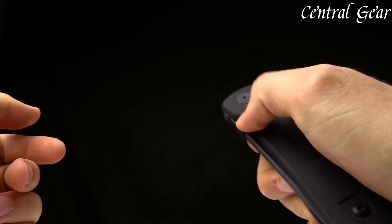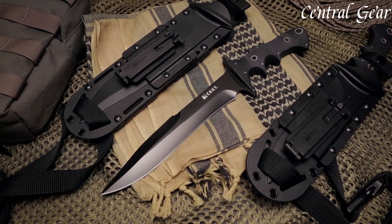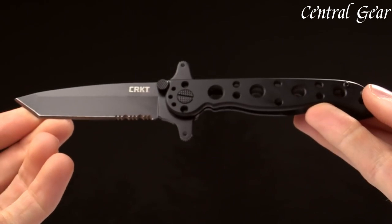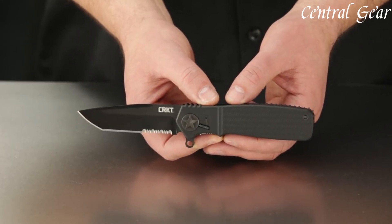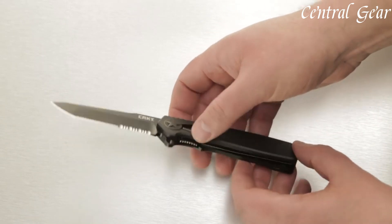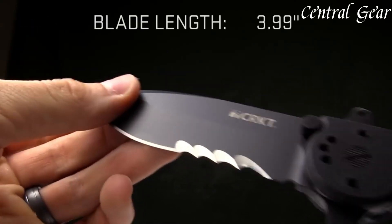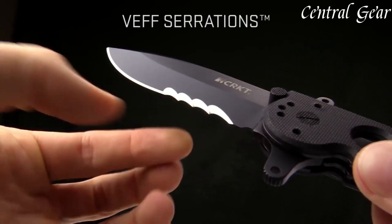CRKT knives are celebrated for their innovation and craftsmanship, offering a range of high-performance tools for everyday use and specialized tasks. Known for their cutting-edge designs and reliable functionality, these knives feature sharp blades, durable materials, and ergonomic handles. Whether for outdoor adventures or daily carry, CRKT knives combine style and utility, ensuring quality and dependability. Links to all the products mentioned in this video can be found in the description below.